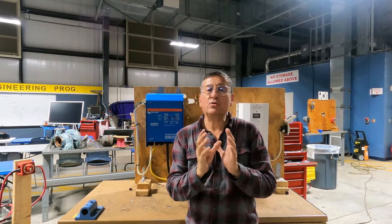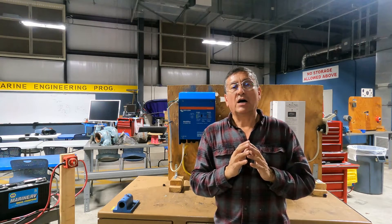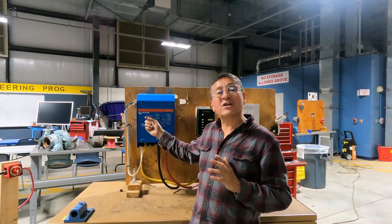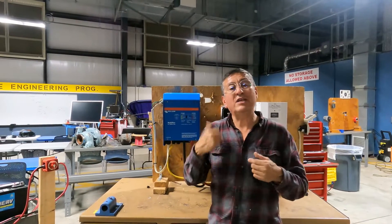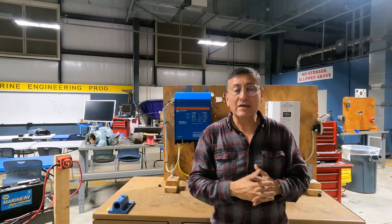Now we are going to analyze, in my prototype — my hybrid and solar boat — how the inverter charger works and how it is integrated with the systems of the boat. Okay, let's go.